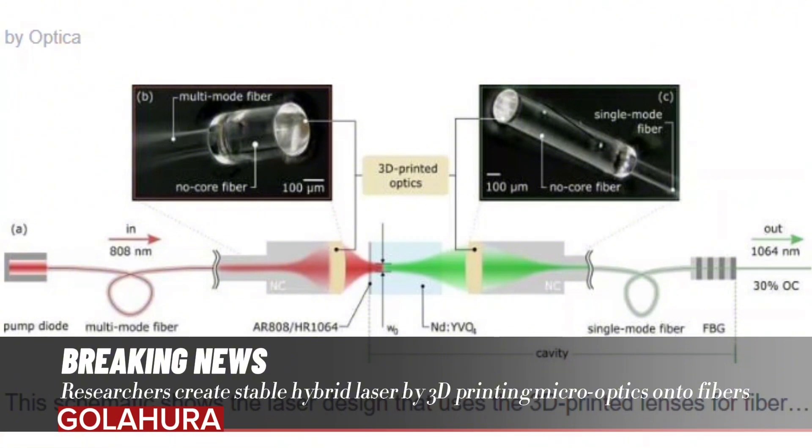We significantly reduce the size of a laser by using 3D printing to fabricate high-quality micro-optics directly on glass fibers used inside of lasers, said research team leader Simon Angstenbüger from the 4th Physics Institute at the University of Stuttgart in Germany.